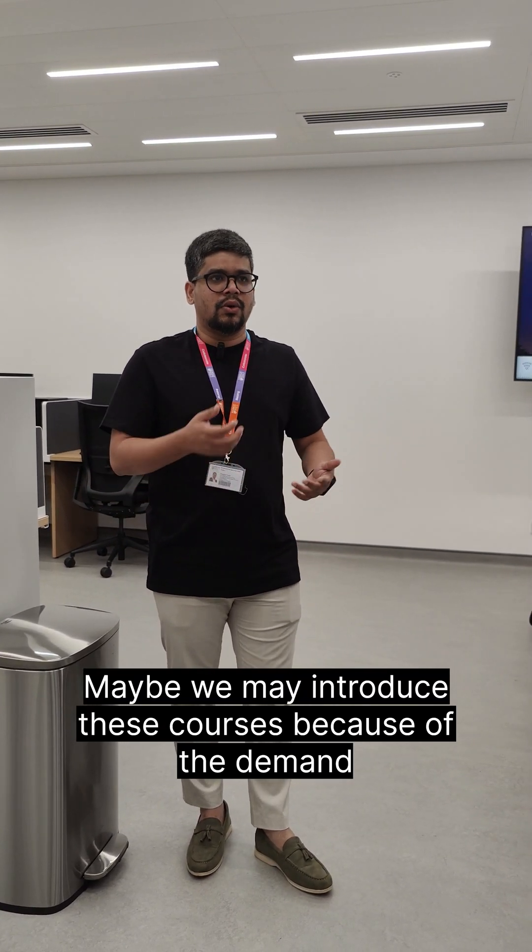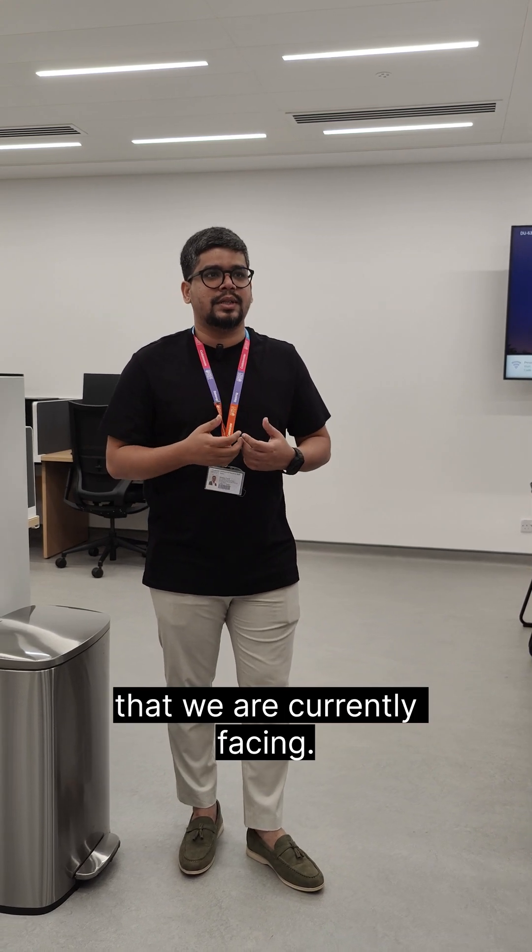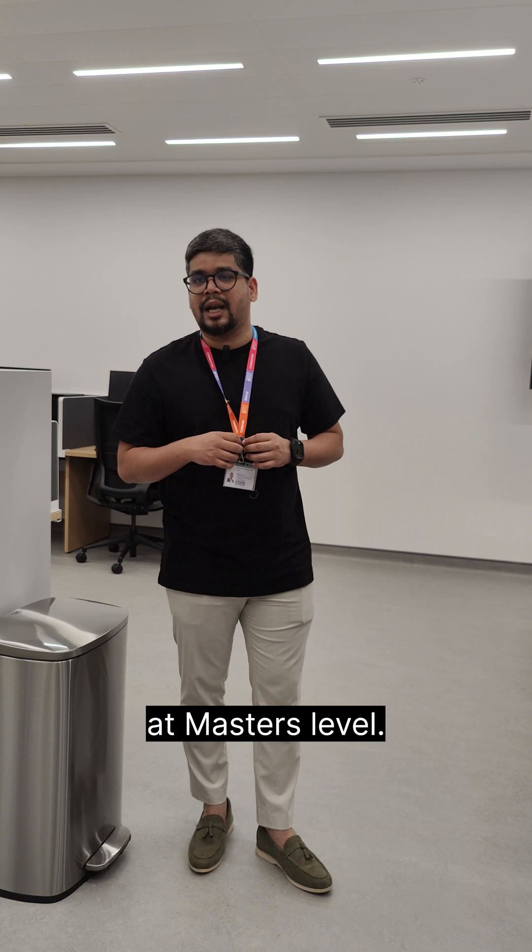We may introduce clinical psychology courses because of the demand we're currently facing in the School of Psychology. We get a lot of numbers there, especially for the business psychology program at master's level.